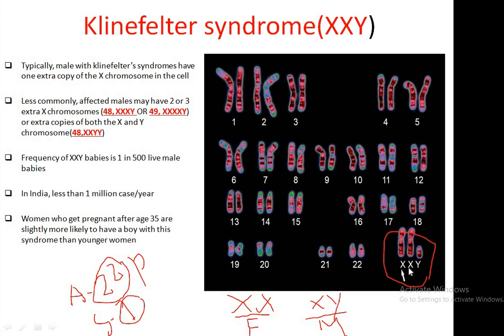The extra X chromosomes appearing at chromosome position number 23 are the result of non-disjunction events occurring at Meiosis 1 and Meiosis 2 during gametogenesis.